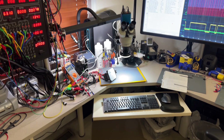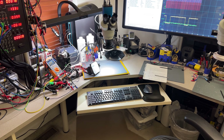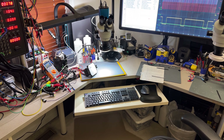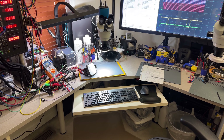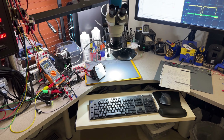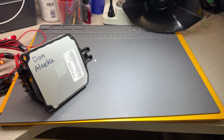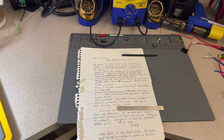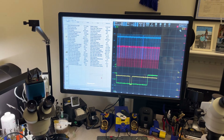Hey guys, welcome back to the channel. I have another marine ECM — this time working on a Volvo Penta 2003 5.0 GXIEE. This is coming from Alaska, Anchorage, sent by Don. Don, this is your computer, and I have a nice readout from him that I'm going to read with you in a second.